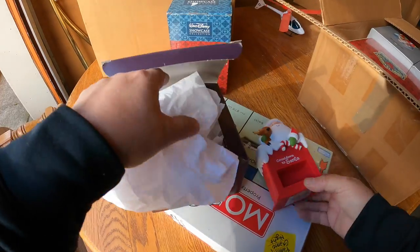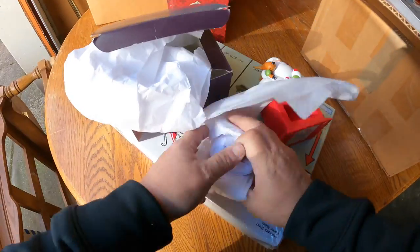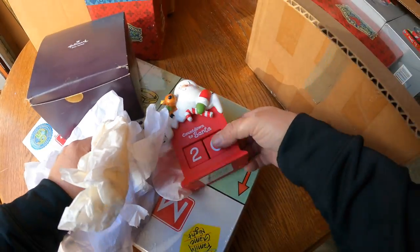Countdown to Santa - this is a Hallmark piece. We've got the countdown blocks here - I know what this is. Yeah, nice!